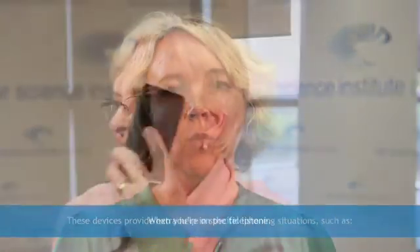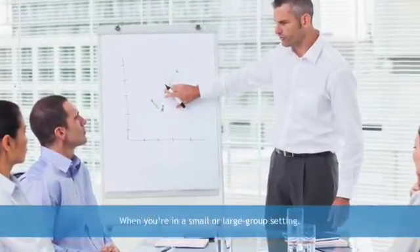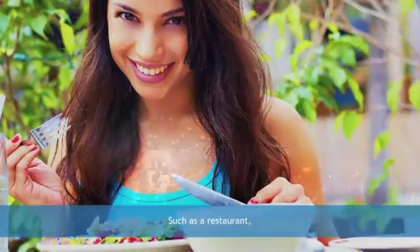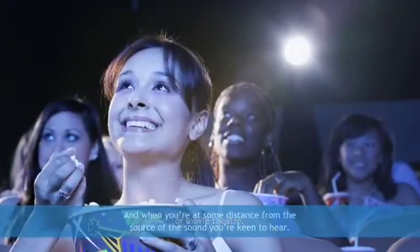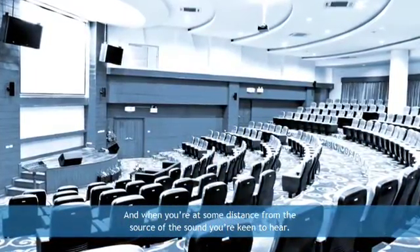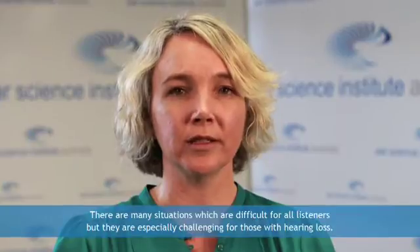These devices provide extra help in specific listening situations such as when you're on the telephone, when there are noisy backgrounds, when you're in a small or large group setting such as a restaurant, concert hall or movie theatre, and when you're at some distance from the source of the sound. Assistive listening devices can enhance your communication experience even if you already have a hearing aid or implant. There are many situations which are difficult for all listeners but they are especially challenging for those with hearing loss.